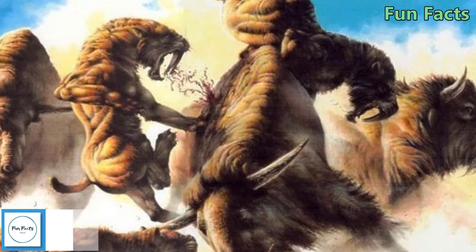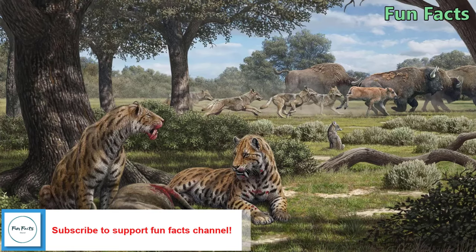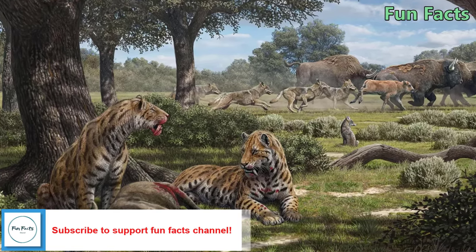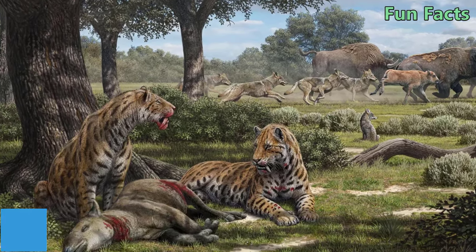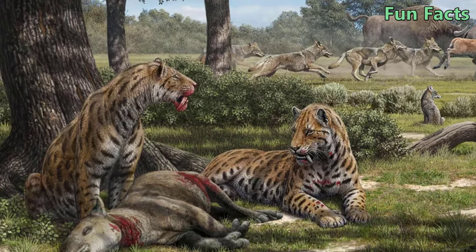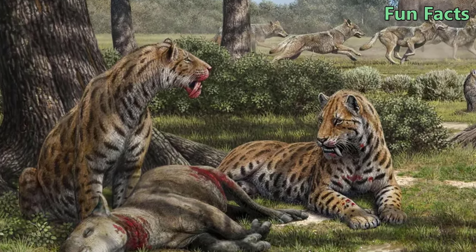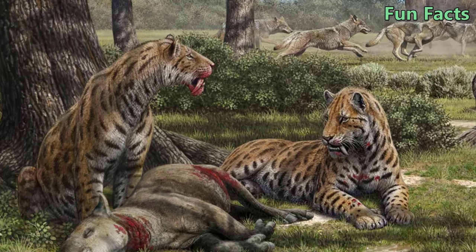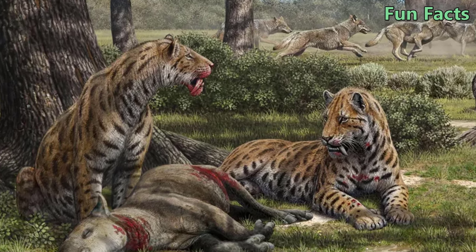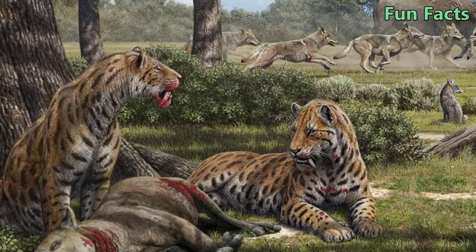Fact 6: They Could Be Enemies of Ancient People. Some recovered skulls of prehistoric humans bear marks of injuries caused by long fangs, believed to be those of saber-toothed tigers. This evidence suggests that humans and saber-toothed tigers may have attacked each other during the Pleistocene period. A fairly convincing theory also holds that humans hunted Smilodon to extinction, because they had no natural enemies before humans.